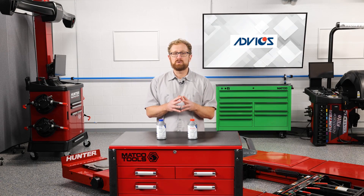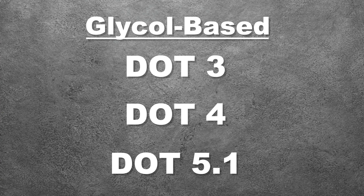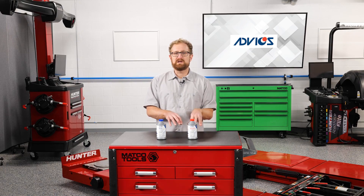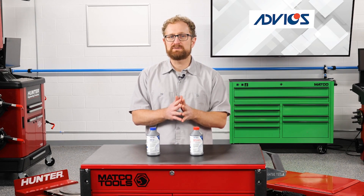We can group brake fluids into one of two categories: glycol-based or silicone-based. DOT3, DOT4, and DOT5.1 are glycol-based brake fluids comprised of mineral oils, esters, glycol esters, and synthetic oils. While DOT3, DOT4, and DOT5.1 fluids technically are compatible, it's generally not recommended that you mix different fluid types, and your customers should never mix silicone and glycol-based fluids.